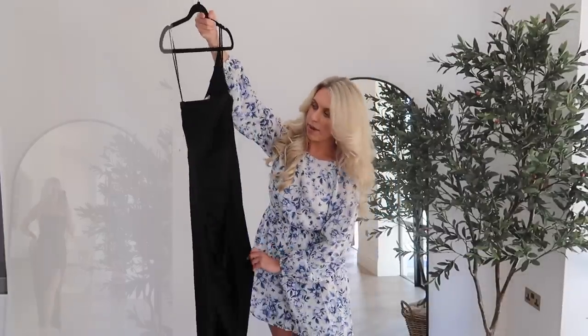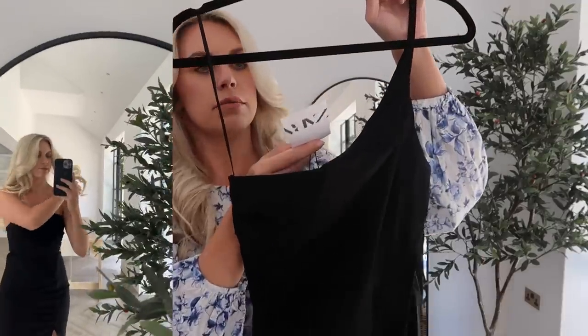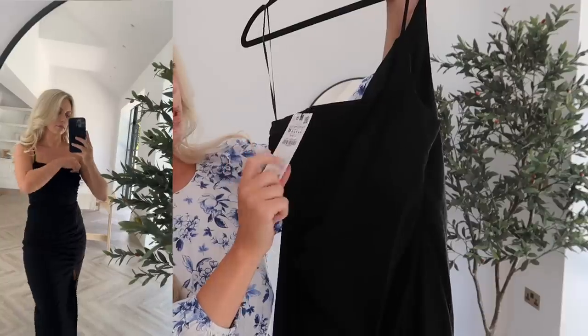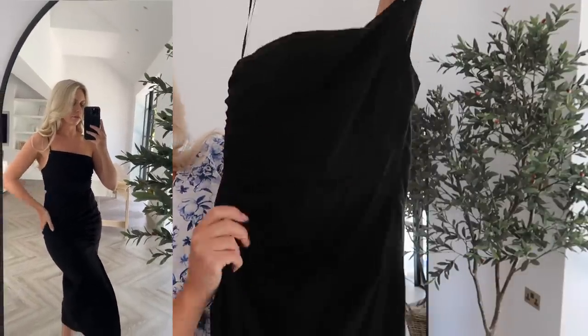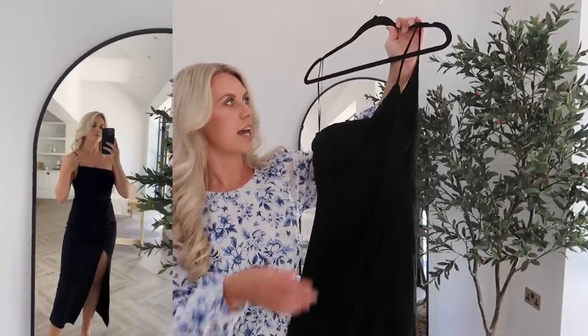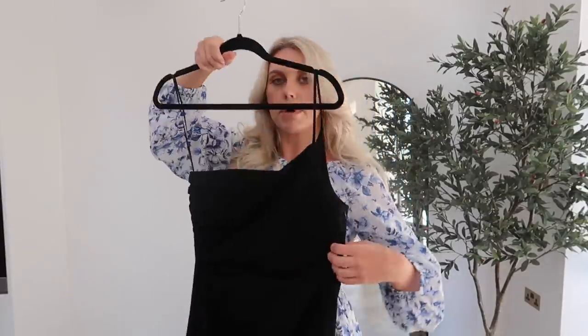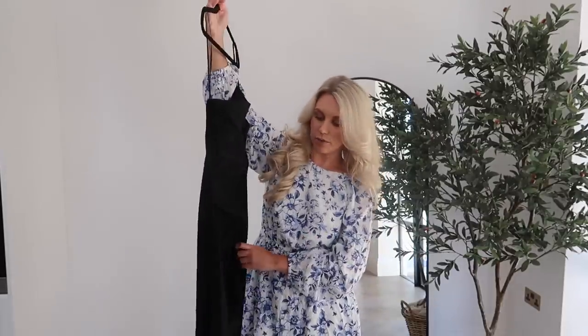Next up, I got this asymmetric draped dress — I love the one-shoulder detail. I got it in a medium, it was £45.99 but I paid £29.99 in the sale. It's a beautiful fabric. I feel like this could be quite a dressy outfit on holiday or in an evening, even in the UK — not necessarily just a summer piece, but an event dress. It feels really, really nice, and it's got a hidden zip on the side so it's easy to get into.